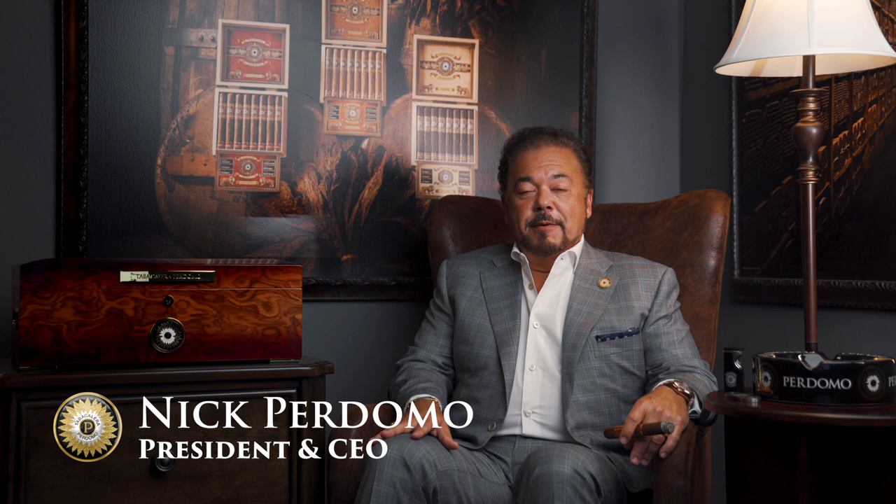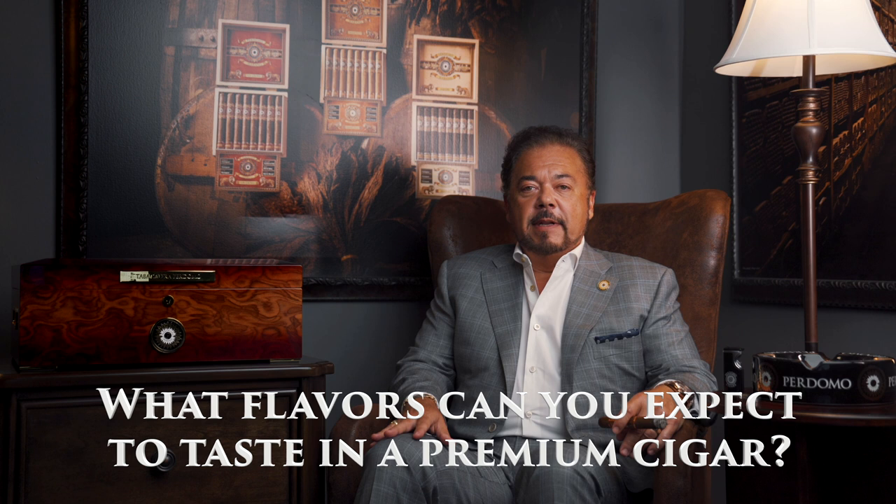Hi, Nick Perdomo from Perdomo Cigars. One of the most frequently asked questions of me is, Nick, what flavors can you expect to taste in a premium cigar? It's a complex question, really, because as you all well know, smoking and taste is subjective. But I believe in this video we're going to help you in dissecting the taste and flavor profiles from premium cigars.